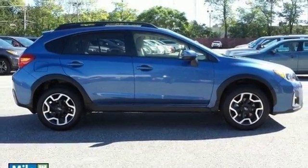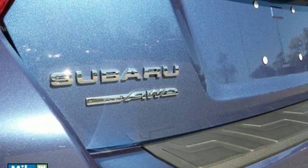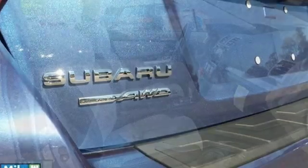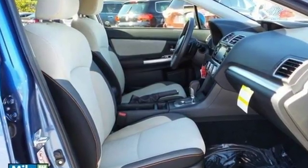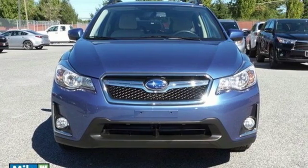Plus, with features like vehicle dynamics control, rear vision camera, and Subaru Starlink with touch screen display, you will feel safe no matter where the road takes you. Appeal to your sense of adventure and take this Crosstrek for a test drive today.